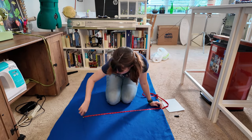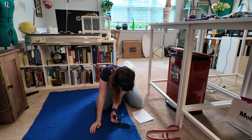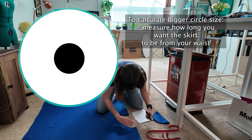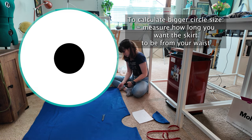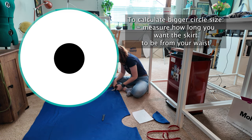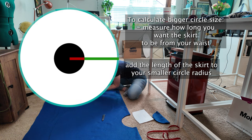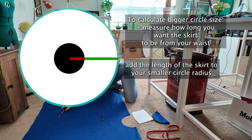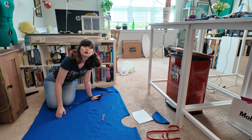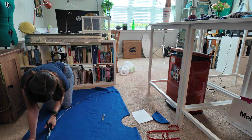That's how you calculate the smaller circle your waist goes into. To calculate the size of the bigger circle, you measure how long you want the skirt to be. I wanted mine past my knees, so I measured accordingly and added that length to the radius from my waist measurement to create the bigger circle that you can see me drawing out now.